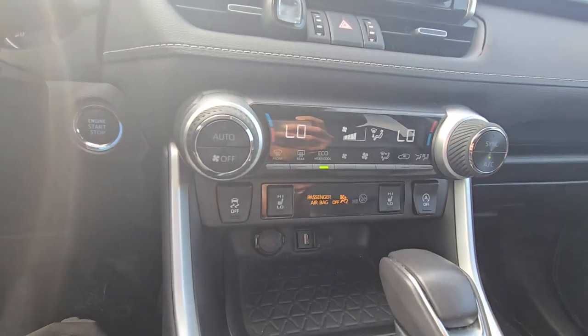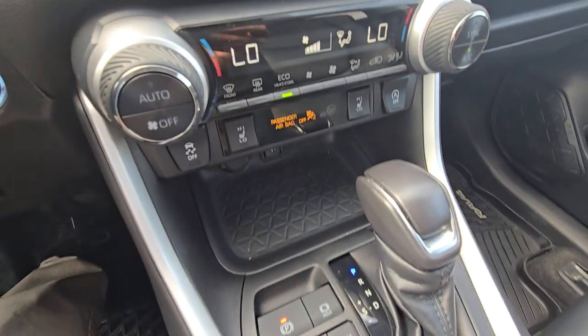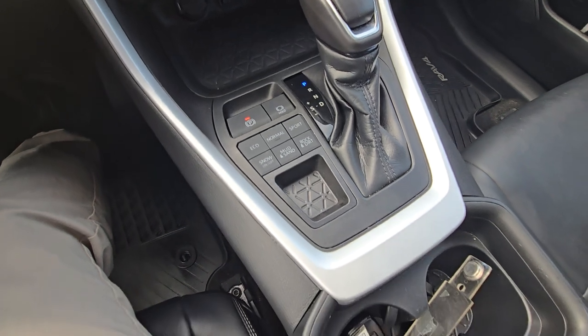Heated front seats, dual zone climate control, and drive modes.